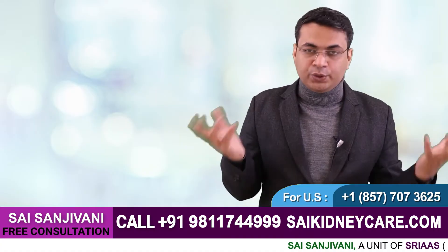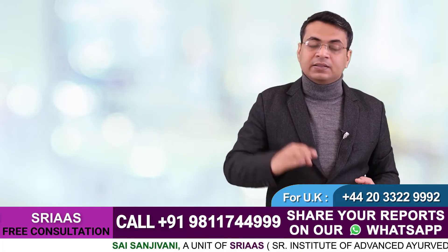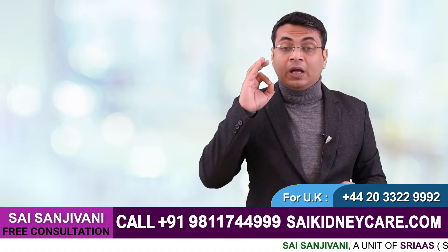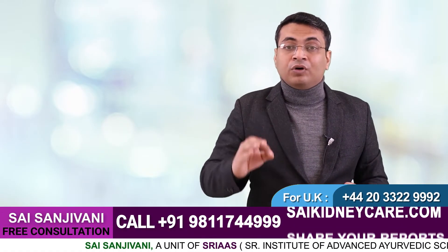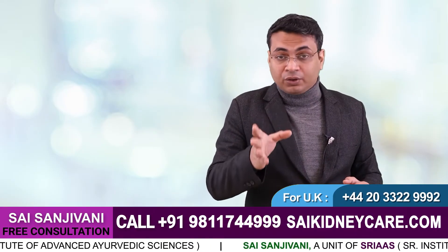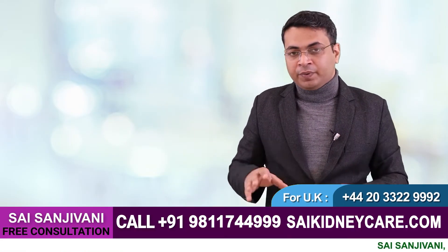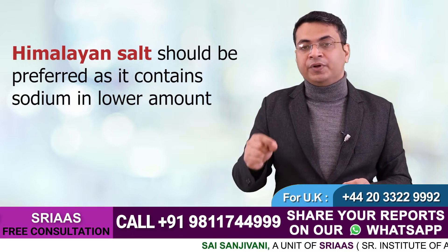Now let's move to sodium. Sodium is not produced by the body — it comes only from outside food, and the food item with the highest sodium is salt. Sodium controls blood pressure; if sodium levels increase it results in high blood pressure and accumulation of water in the body, promoting edema. To control sodium, all kidney failure patients are advised to take only a pinch of salt in each meal. Himalayan salt, also known as pink salt, is recommended as it contains sodium in lower amounts and helps control blood pressure.